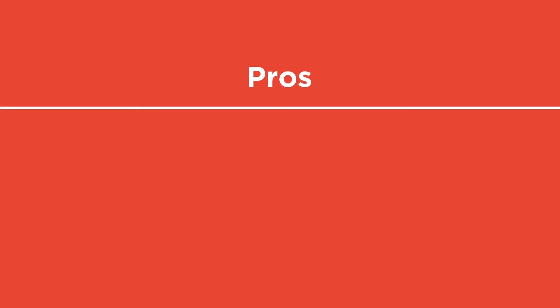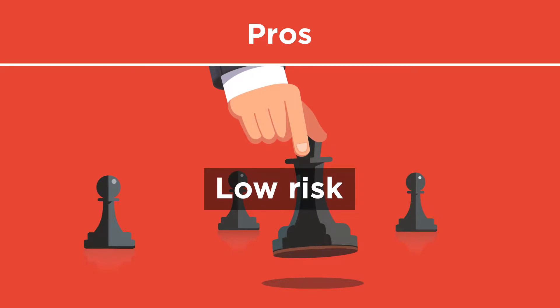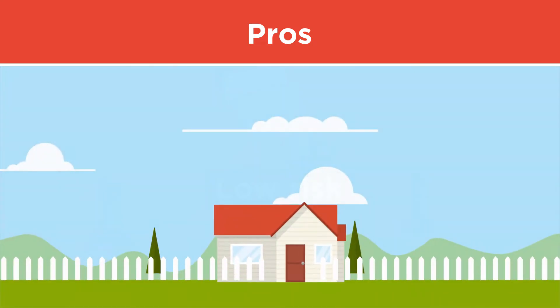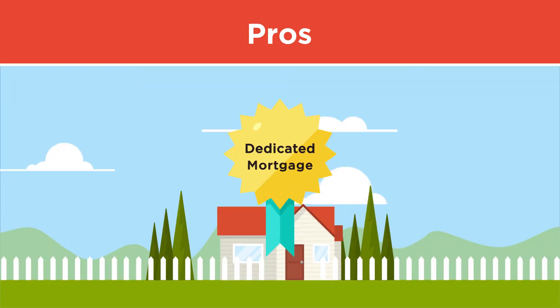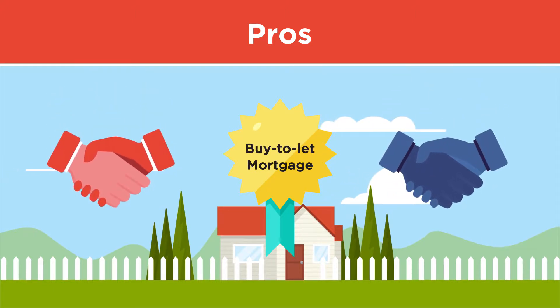Pros: Buy-to-let is an established strategy and seen as low risk compared to other strategies. This strategy has a dedicated type of mortgage known as a buy-to-let mortgage, and several key lenders offer these types of mortgages, making finance more accessible.